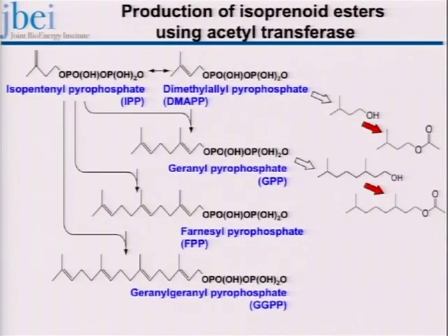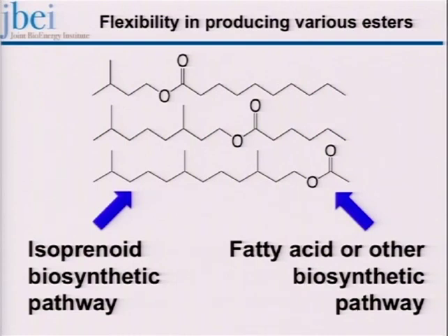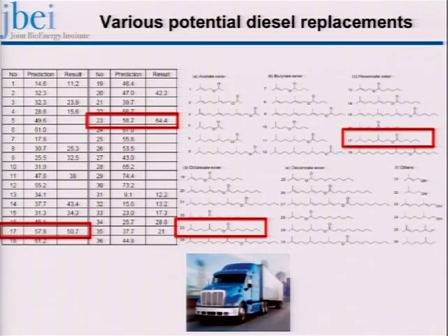Once you produce these alcohols, you can start to produce esters, and some of those esters will make great biodiesels. We're working on how to vary the chain on either side of the ester group to produce biodiesel molecules not seen naturally, which may have ideal properties. We've tested a number of these and measured their cetane numbers — cetane is to diesel as octane number is to gasoline. There are two molecules here with pretty much ideal cetane numbers, and we're now engineering the biosynthetic pathway to produce them.